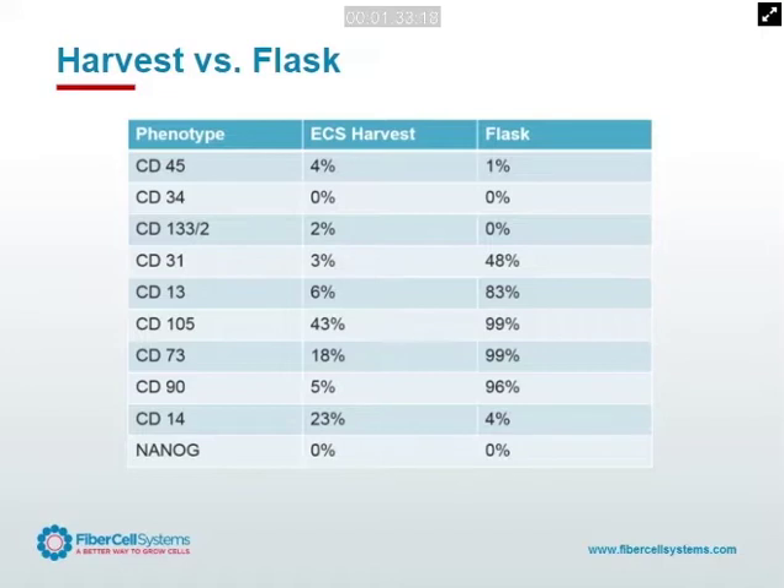This raises an interesting question: if you have cells and you're not really sure what their source is, how are you going to define them? We basically went to the freezer and took any markers we could find. The ECS harvest are these suspension cells coming out of the cartridge — phenotypically indistinct. CD-105 is the highest marker, which is both an MSC marker and an endothelial marker.